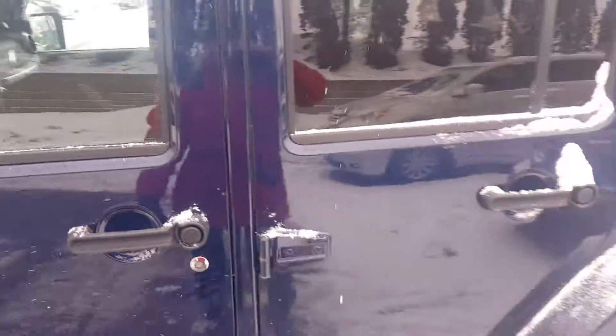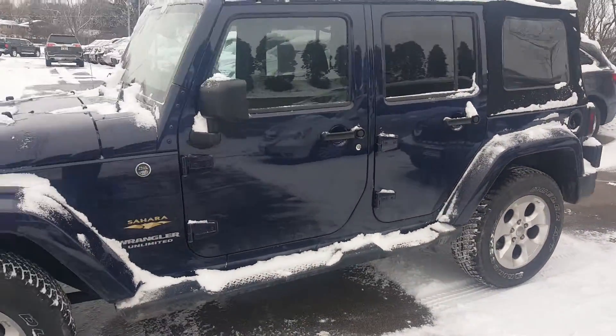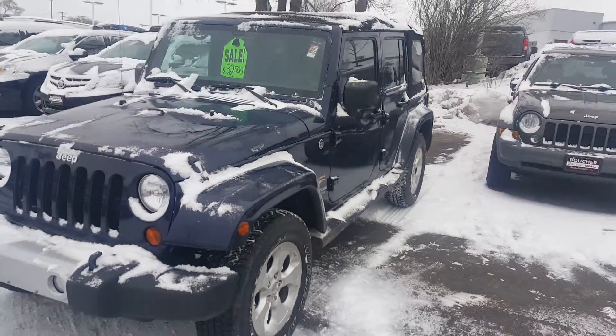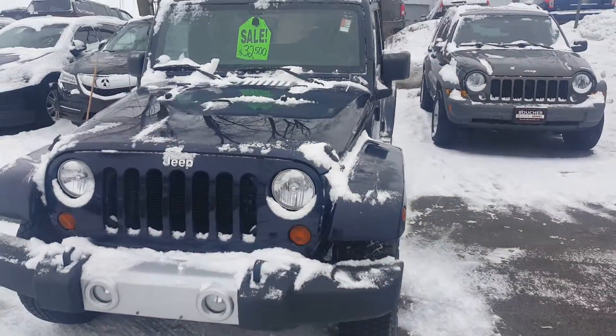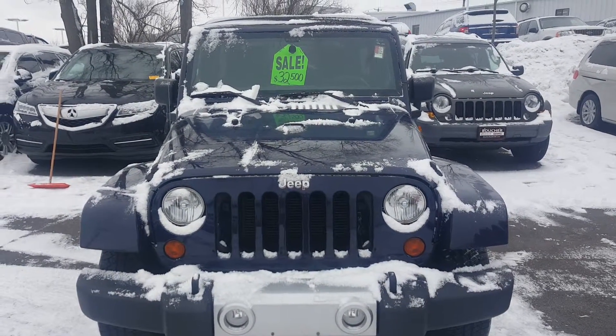If you'd like some more information about this vehicle, give me a call at 262-409-2600. My extension is 4356. And again, my name is Greg Prince with Boucher, Buick GMC in Waukesha, Wisconsin. Goodbye.